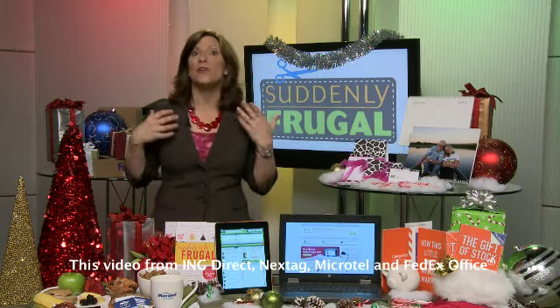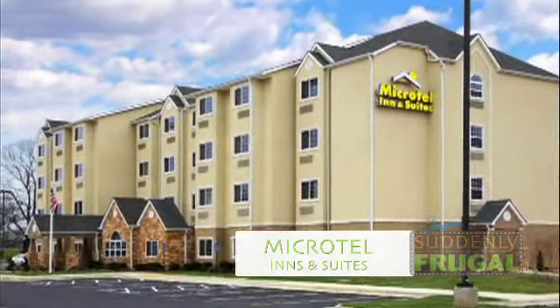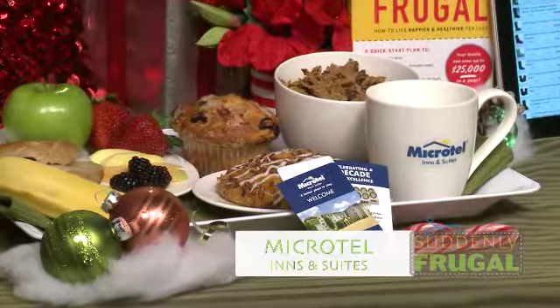Comparison shopping is great for when you're buying gifts, but it's also great for when you travel. Use a fare tracker to get the best price on airfare. Download a gas app to your phone so you can comparison shop for gas. And if you need to book a hotel, look for those additional freebies that save you money in the long run. Microtel Inns & Suites hotels start at $60 a night — that's a great rate on its own — but then they have tons of freebies: free Wi-Fi, free local calls, free breakfast, and your kids stay for free.